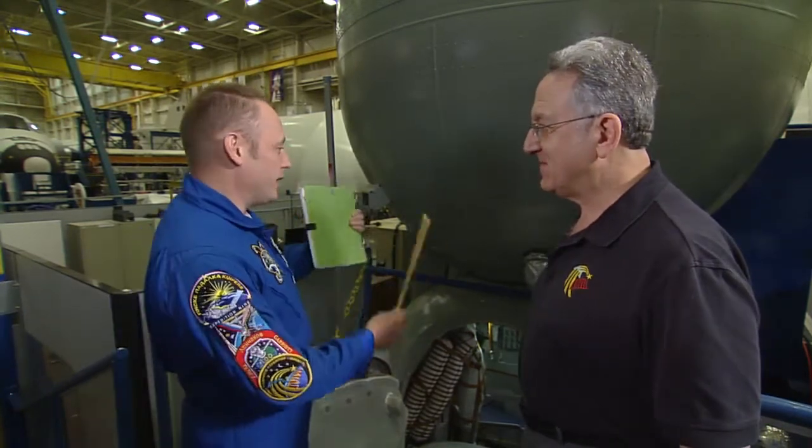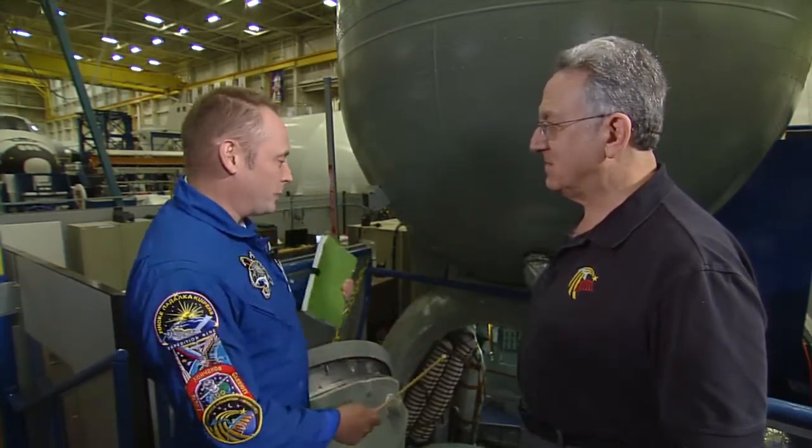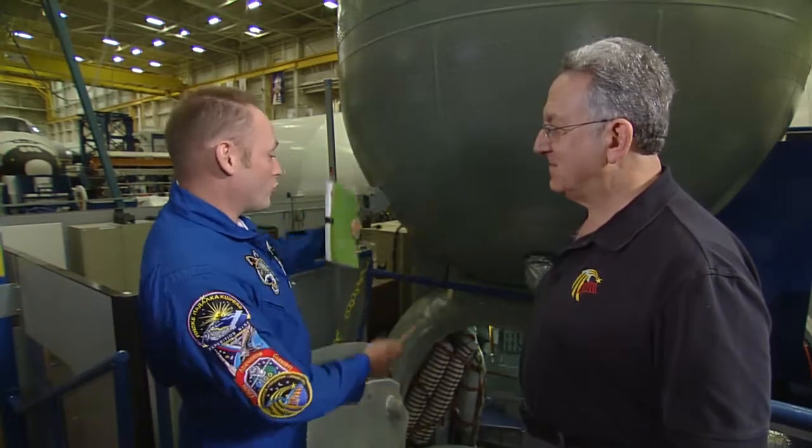Rob, it's great to be here. And it's great to get a chance to talk about one of my favorite spacecraft, the Soyuz.